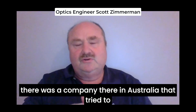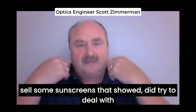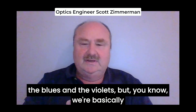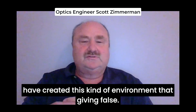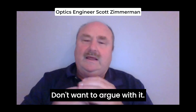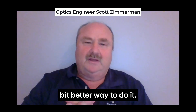There was a company in Australia that tried to sell some sunscreens that tried to deal with the blues and the violets. But we've basically created this kind of environment that gives a false sense of safety. Melanoma is terrible — don't want to argue with that. But why don't you just wear a hat? That's a little bit better way to do it.